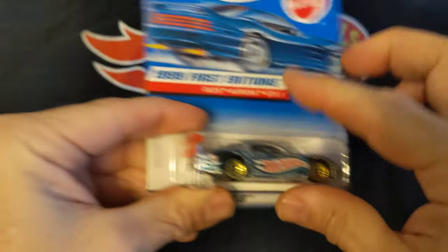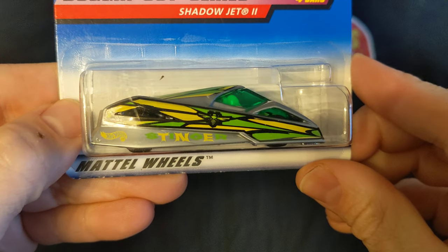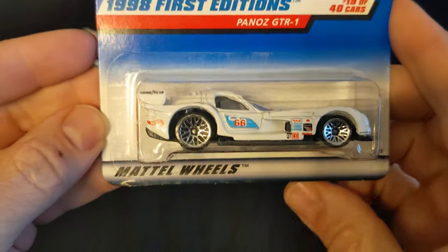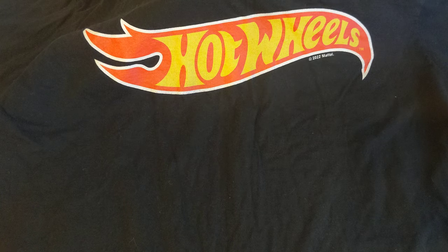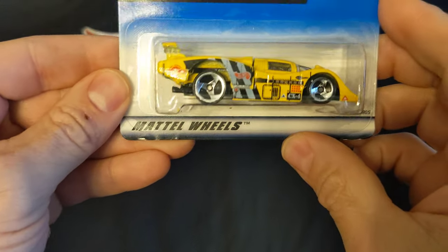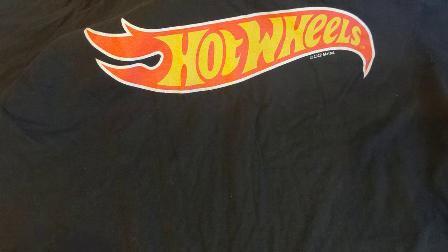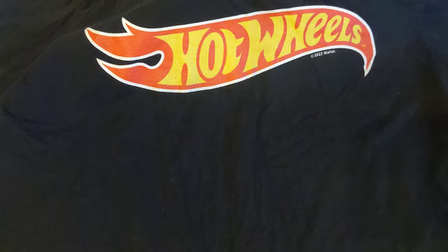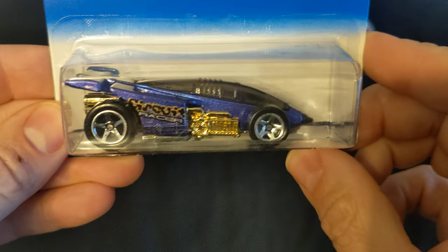You got Oldsmobile Aurora. Shadow Jet. GTR1. Solaire. GT90. Shadow Jet.